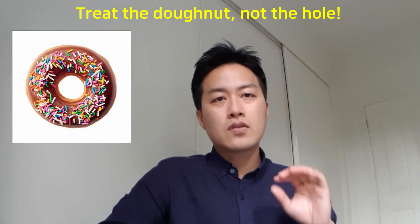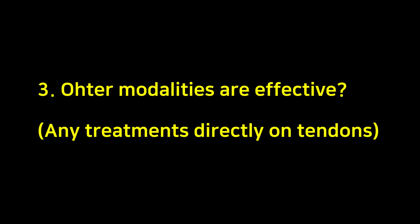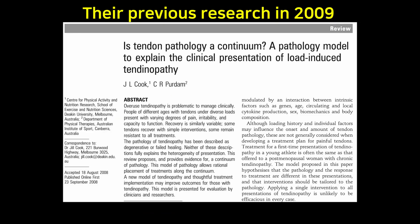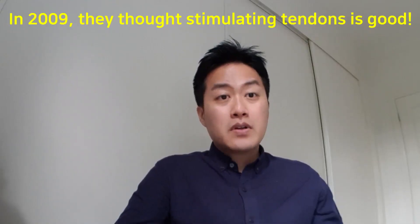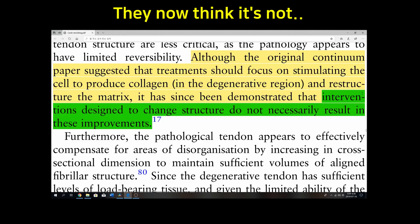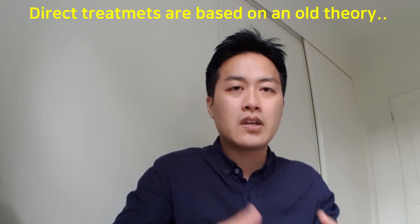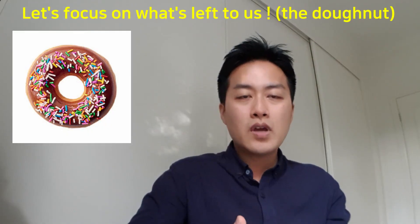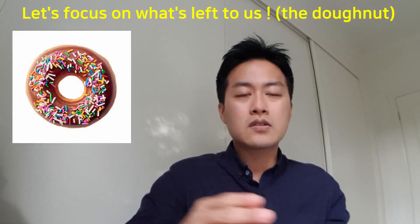Basically what they're saying is: treat the donut, not the hole. You have to treat what's left rather than being obsessed with what's already gone. Other modalities are effective? Again, not really. The original paper published in 2009 believed treatments directly on painful tendons can help regenerate the damage — but not anymore. After 10 years of research, they don't support their previous opinion. Once damaged, it's less likely tendons can be repaired.